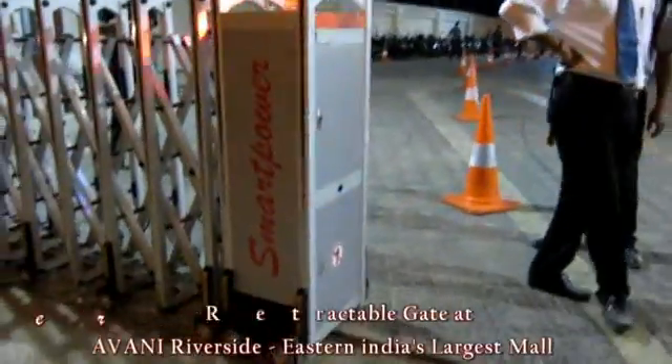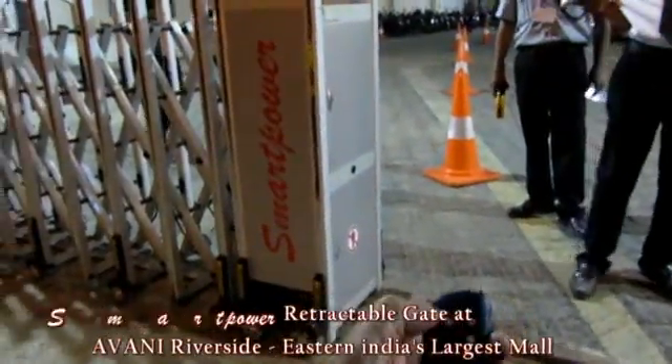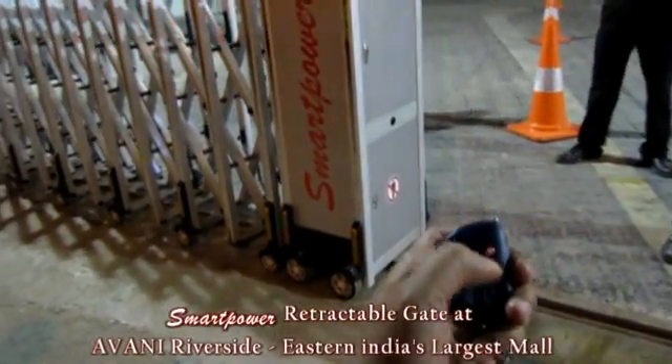When we press the remote stop, the gate is stopped. When we press the remote back, the gate will go back.